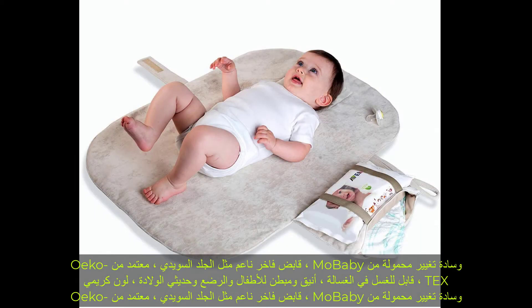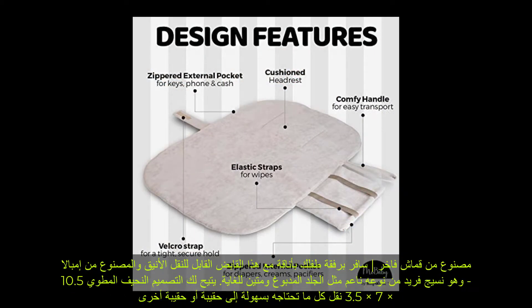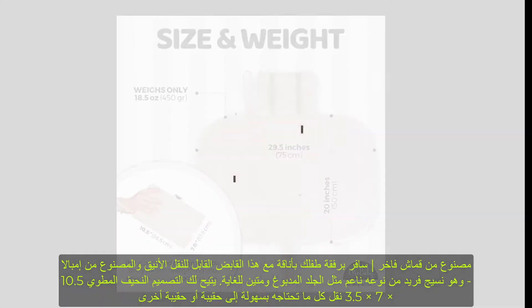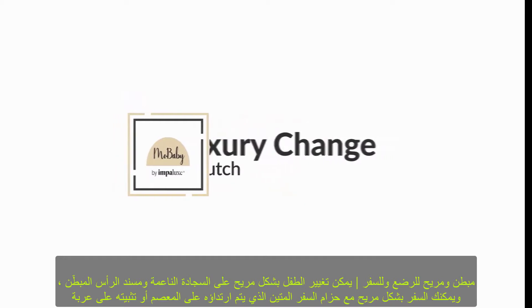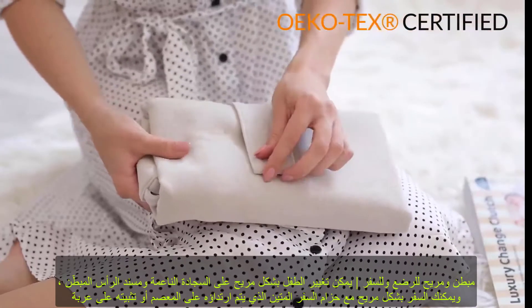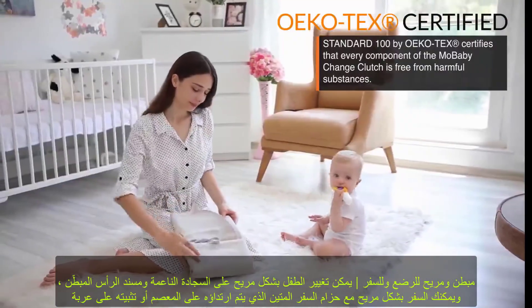Mo Baby portable changing pad — a luxurious, soft-as-suede change clutch, Oeko-Tex certified and machine washable, in a chic cream color made from luxury Impala fabric for baby, infant, and newborn. Travel with baby in style with this chic portable change clutch made from Impala, a unique fabric that's soft as suede and ultra durable.